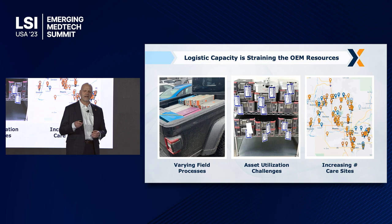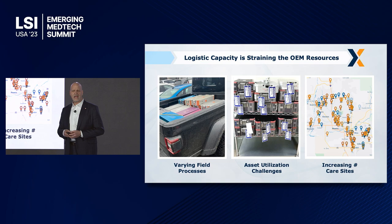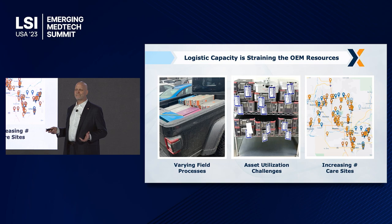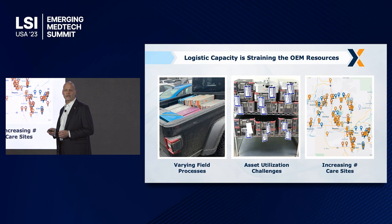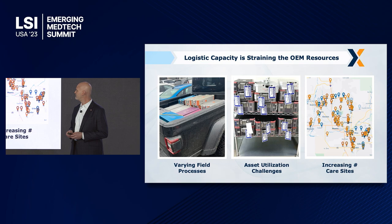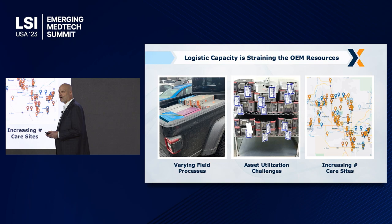If you want to look at the efficiency of why this is a problem in a given market — in the back of that pickup truck there's about a half million dollars worth of surgical equipment. It's being delivered in an open conveyance, and you see this a lot of times moving in the back of an SUV. The reps deliver these trays from surgical center to surgical center or from surgical center to hospital. In the middle picture, you see the utilization challenge: multiple surgeries stacked together and the trays are co-mingled. With the increasing number of care sites, this becomes a huge problem.